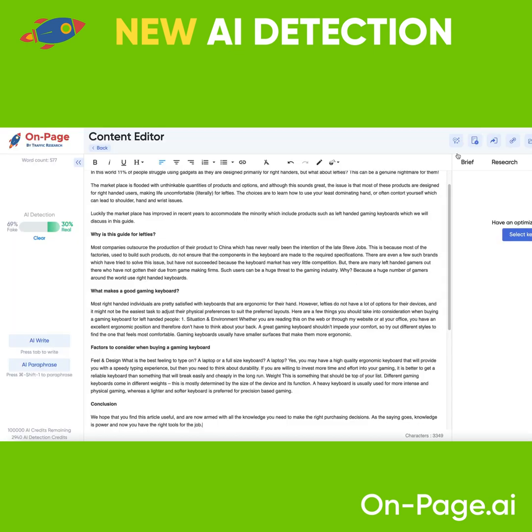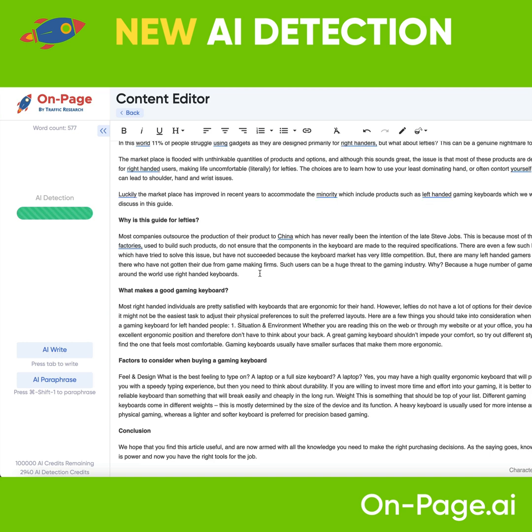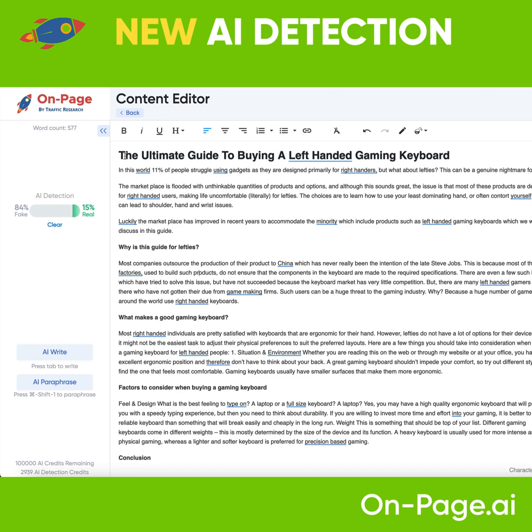I'll check the score on this one and go through a few of the articles. What you're going to find is that a lot of content providers these days are quite misleading. They're saying they're using 100% human-written content, when in reality you start seeing things like this — where it says 84% fake.